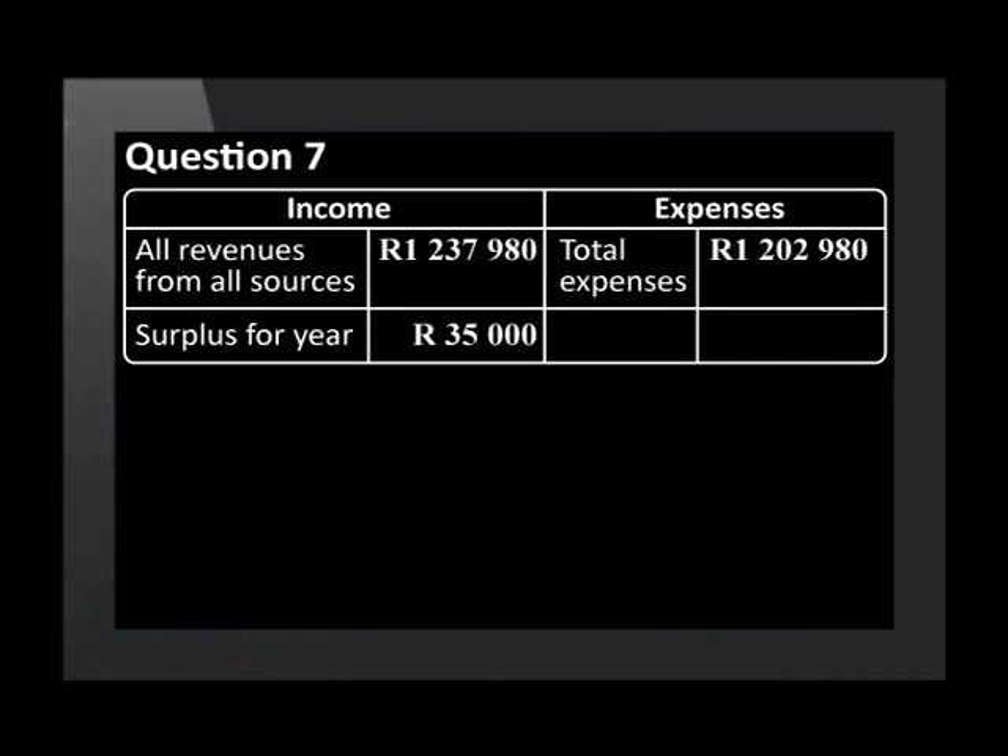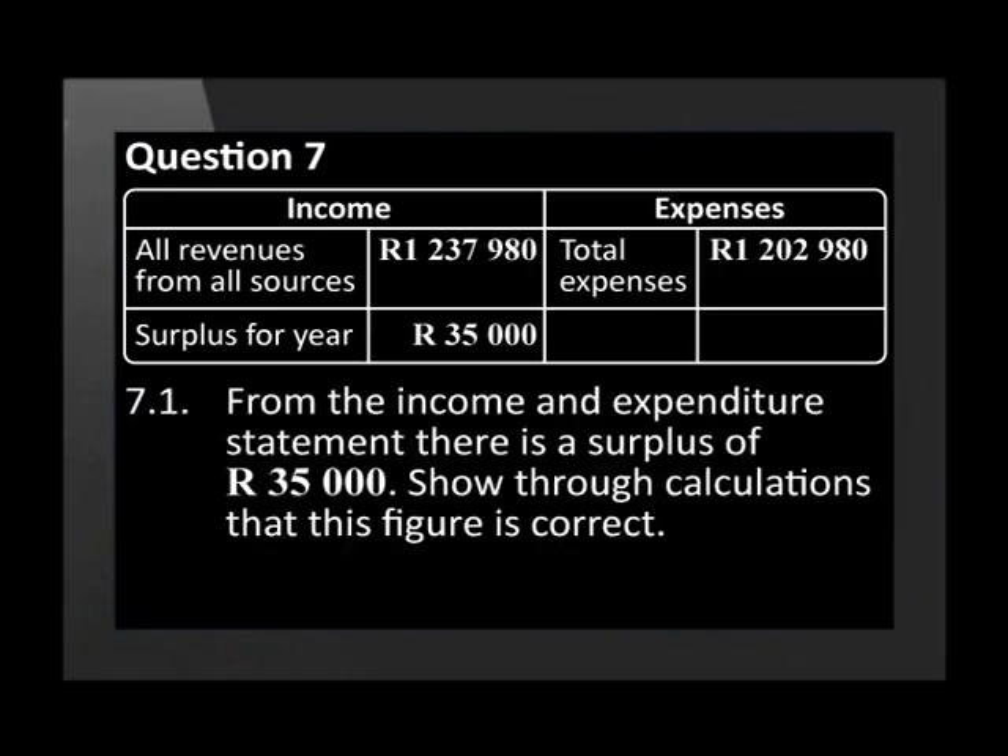The local high school has just completed their budget and you've been asked to check the numbers to ensure no errors have been made. From the income and expenditure statement, there is a surplus of 35,000 Rand. Show through calculations that this figure is correct.